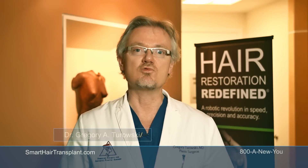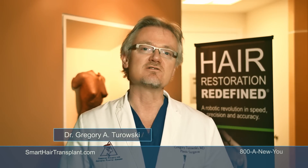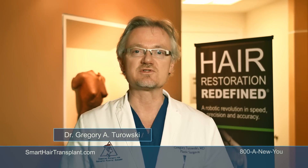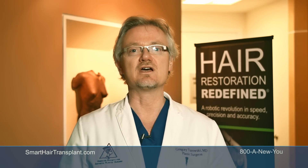I was considering other options, but they seemed painful. All the things that men worry about — men are not the best patients when it comes to surgical procedures and recovery — all of that is taken away from the equation. I didn't realize that you can have hair done within just one day.